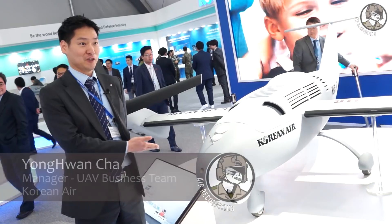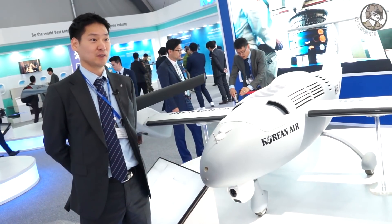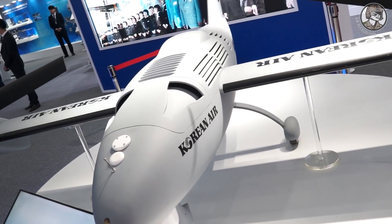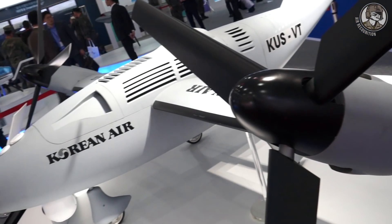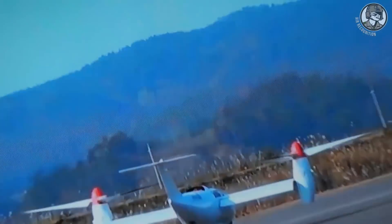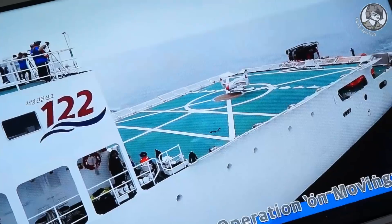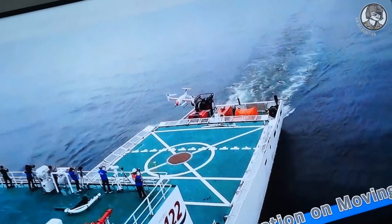I will introduce our UF-E. This is a kind of tiltrotor at the 200 kilogram level. A tiltrotor flies like a fixed wing in cruise, but during takeoff or landing it flies like a helicopter. We developed this tiltrotor over three years and it's still in development, but we have completed testing this tiltrotor on a moving ship. A key feature is autonomous operation.